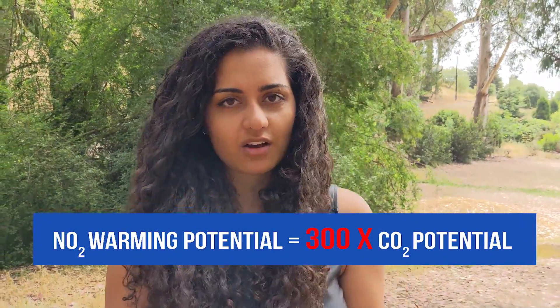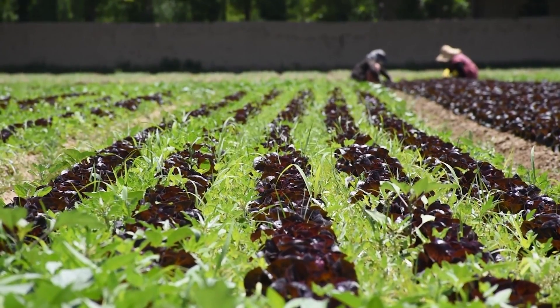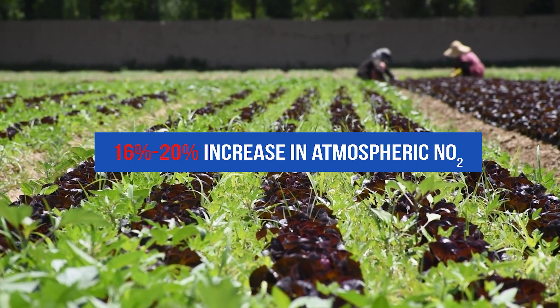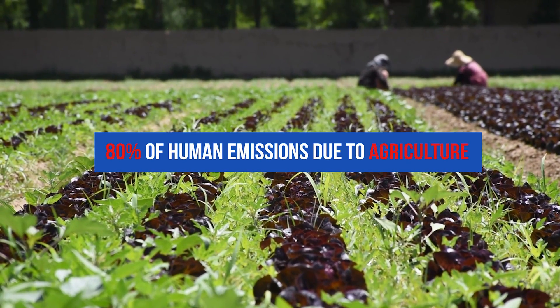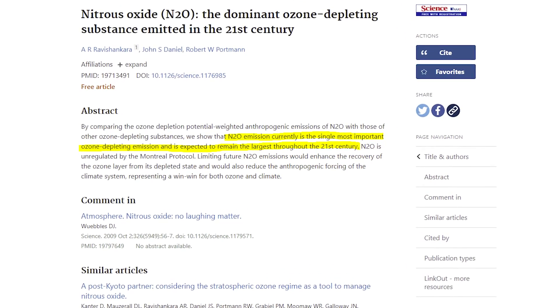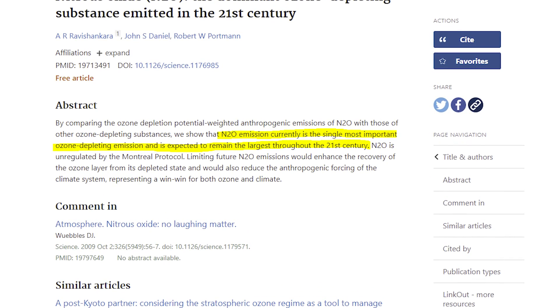This is important to note because nitrous oxide has a warming potential that's 300 times that of carbon dioxide. Since the Industrial Revolution, there has been a 16-20% increase in the atmospheric concentrations of nitrous oxide, and in the U.S., nearly 80% of the total human emissions of this gas can be traced back to agriculture. According to one study, nitrous oxide emission is the single most important ozone-depleting emission and is expected to remain the largest throughout the 21st century.